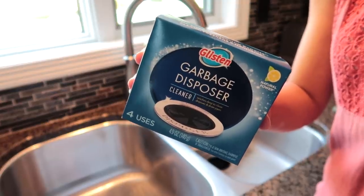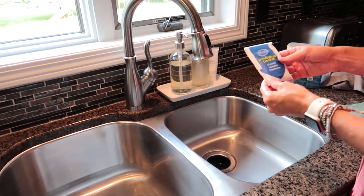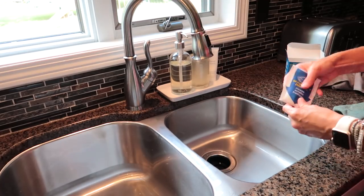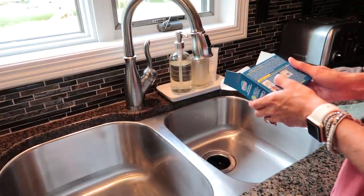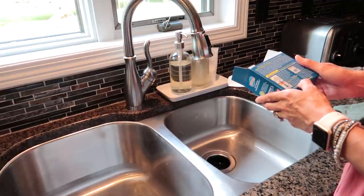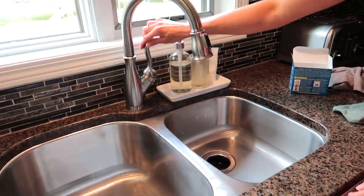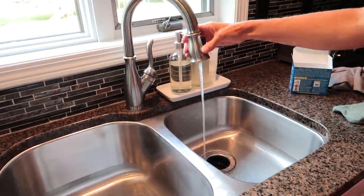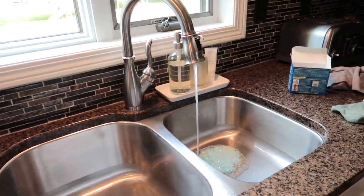I found this garbage disposal cleaner at Menards when I was there getting supplies for our laundry room project — I was like, oh, I want to give this a try! The box came with four packets; it says to do it every week but I probably won't do it that often. You just stick that little paper packet down into your disposal, run the water, and run the disposal, and it foams up — it's actually kind of fun to watch. It's supposed to help clean out some of the grime and buildup and help things smell a little better.